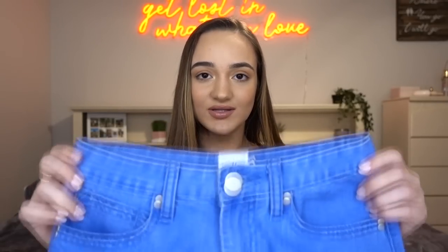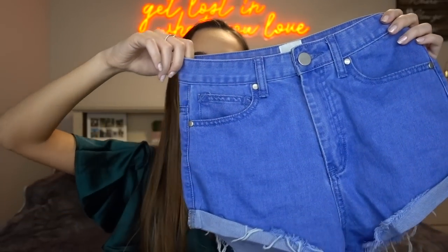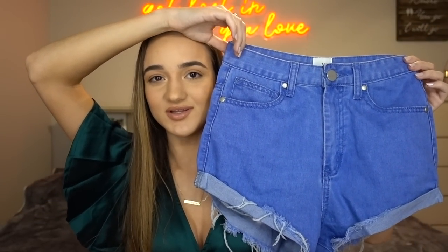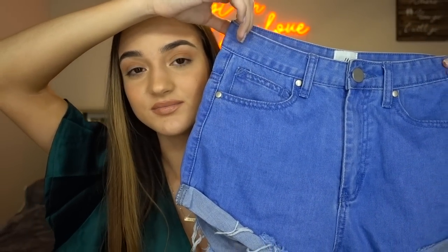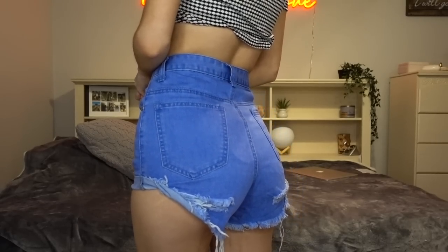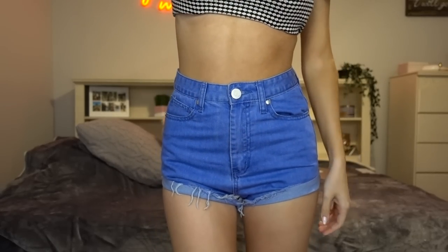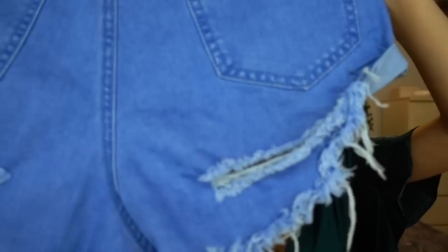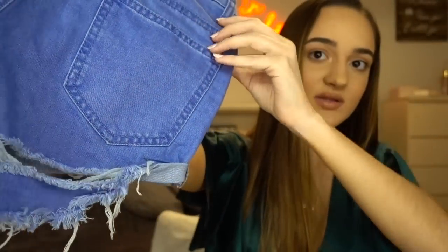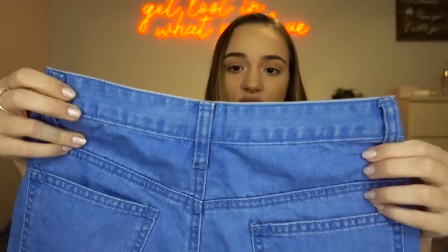The next pair of shorts I picked out — oh my gosh, they look so blue on camera, but in person they're not this blue. Look at the distress at the bottom. They're so unique; I've never had any pair of shorts like these in my entire life. Look at the back — it has a hole right there and then a hole right there as well. So cute. I cannot wait to wear these with a little crop top.